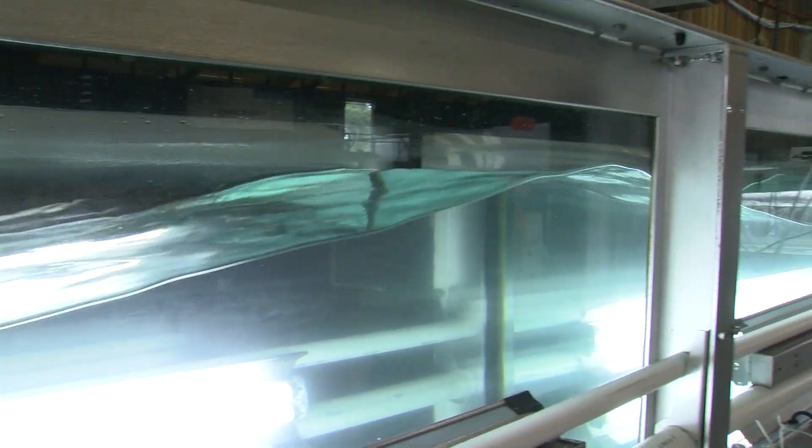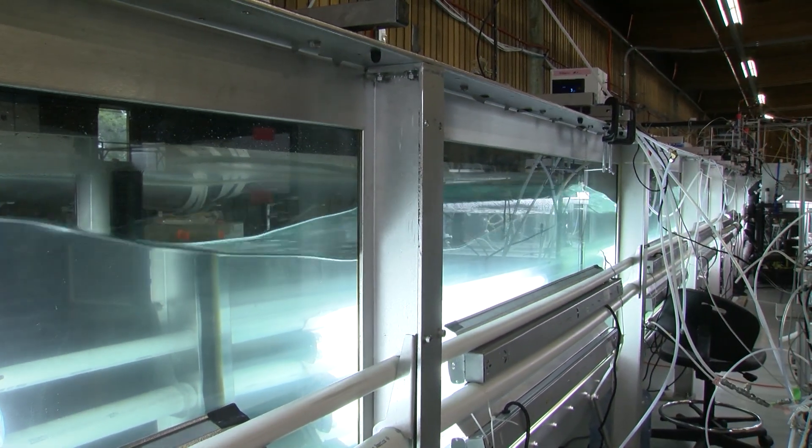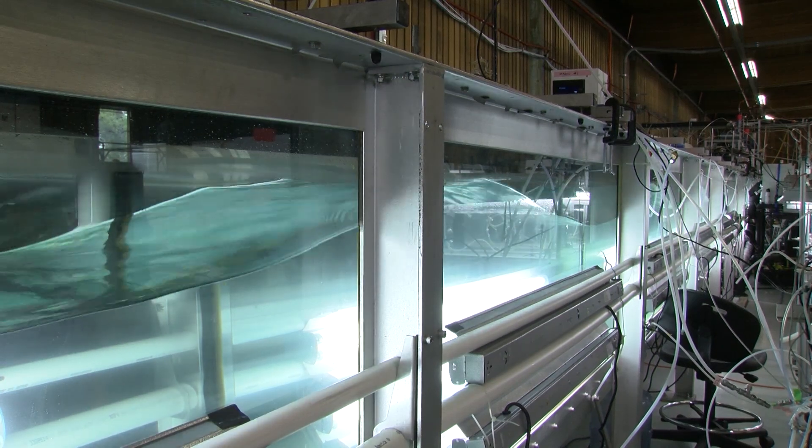Scripps Institution of Oceanography researchers are looking at climate change, and they're doing it inside this lab. This long glass chute allows researchers to bring the ocean into the lab by replicating waves, which out in the environment influence the atmosphere and the planet's climate.